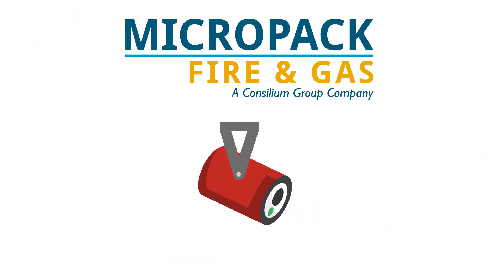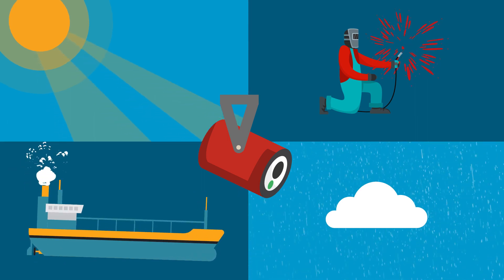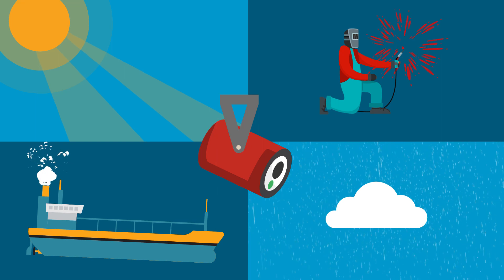Intelligent visual flame detection from Micropack is designed to operate in the harshest of applications, where fast detection of fires is critical and false alarms are not an option.